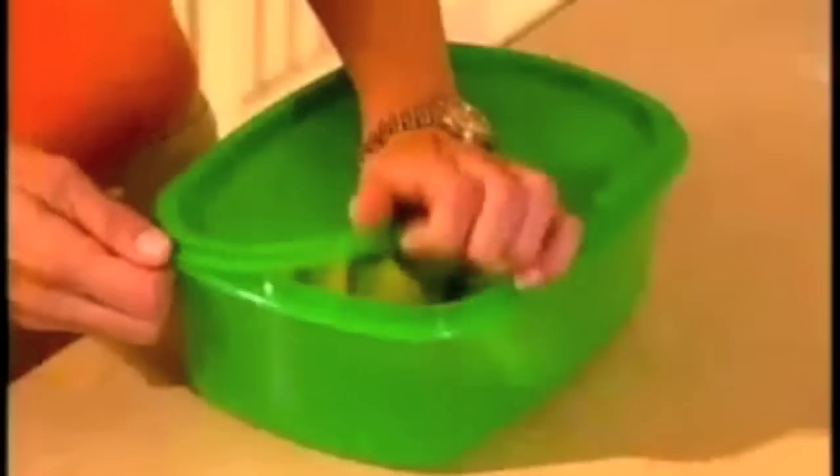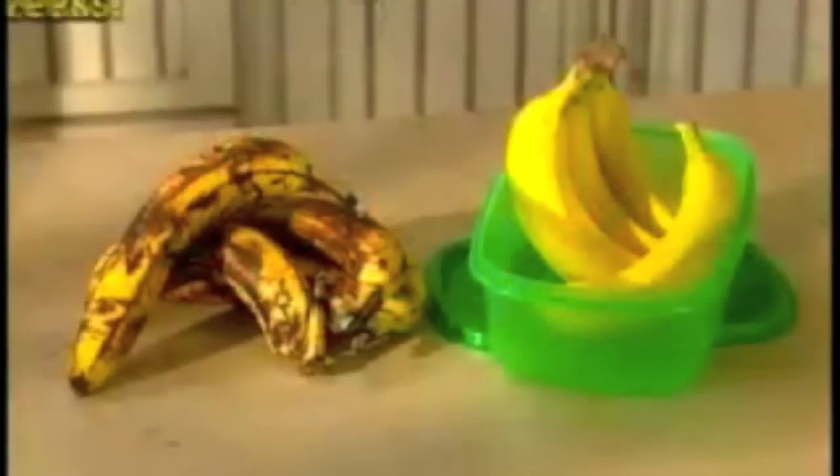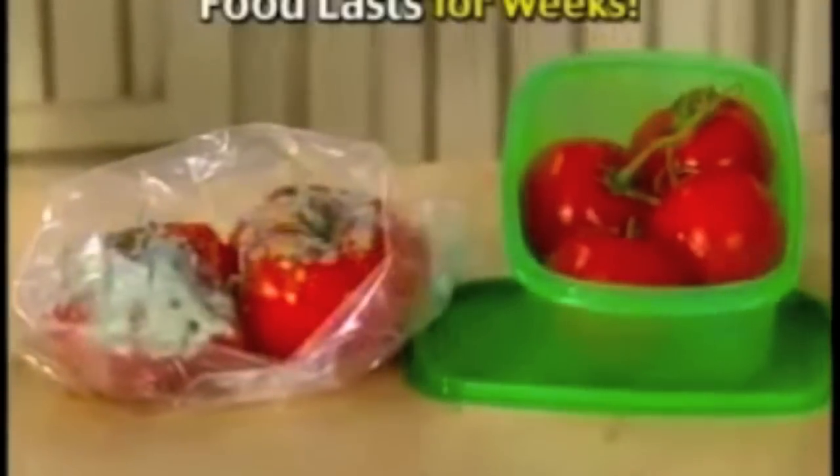Introducing Always Fresh, the amazing lab-tested storage system that locks in freshness so food stays fresh for weeks.